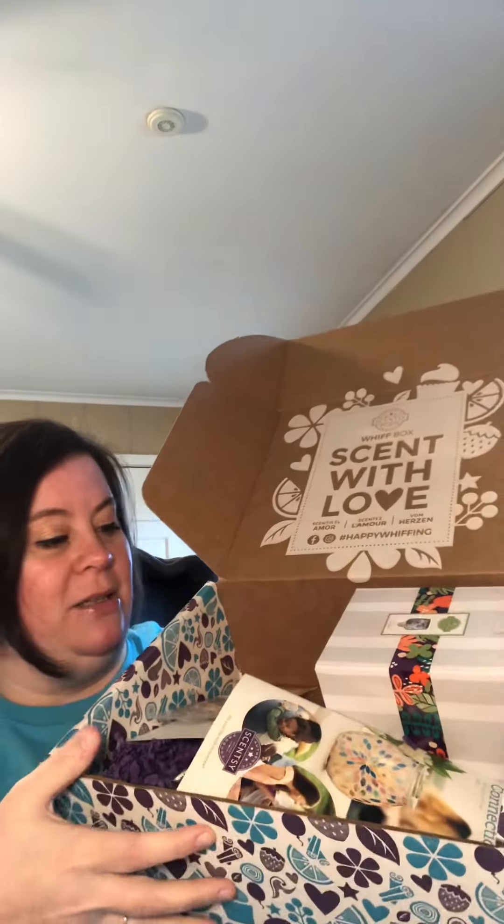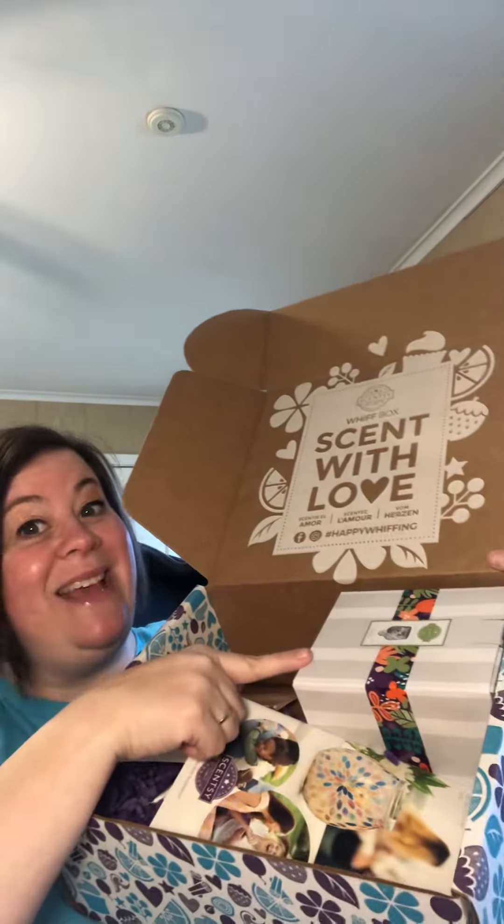I want to show you what the box looks like. Yes, that's a mini warmer — the value on this box is phenomenal. Every box is going to come with its own catalog, so everyone will not only get a chance to try everything that's in here, they will also get to see everything else that Scentsy has to offer. I love that the first Whiff Box of every catalog year has the catalog included.